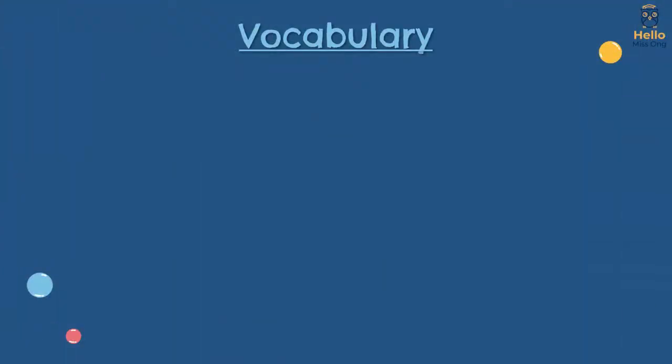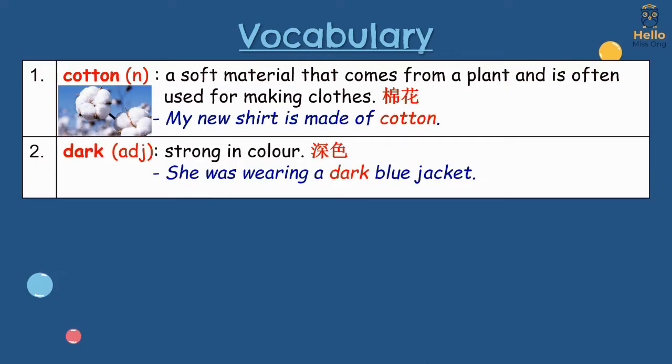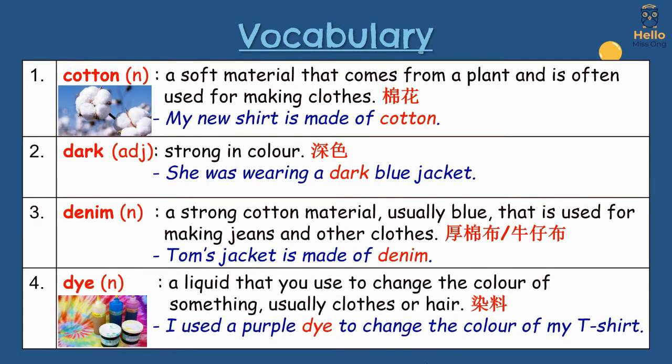Let's learn the vocabulary. 1. Cotton: a soft material that comes from a plant and is often used for making clothes. My new shirt is made of cotton. 2. Dark: strong in colour. She was wearing a dark blue jacket. 3. Denim: a strong cotton material, usually blue, that is used for making jeans and other clothes. Tom's jacket is made of denim. 4. Dye: a liquid that you use to change the colour of something, usually clothes or hair. I used a purple dye to change the colour of my t-shirt.